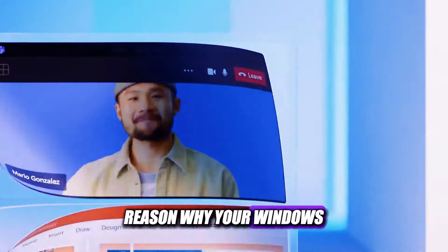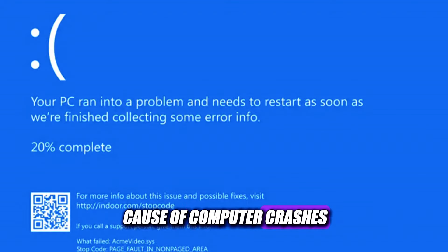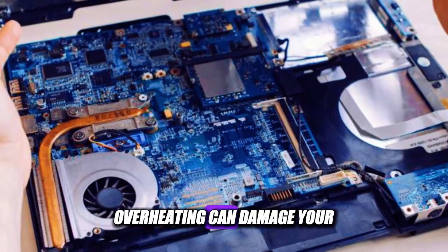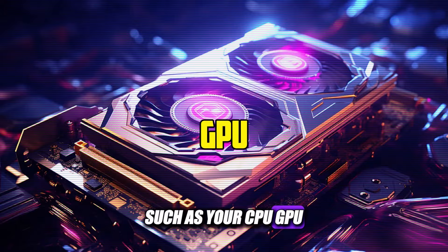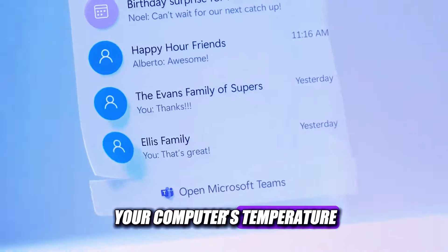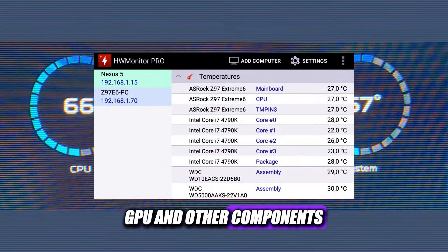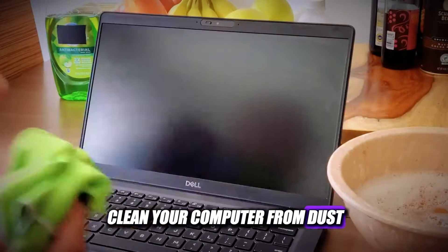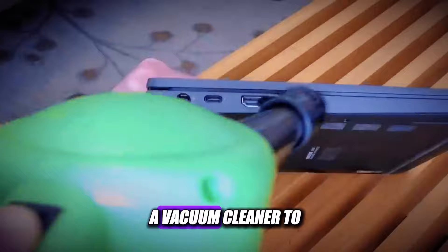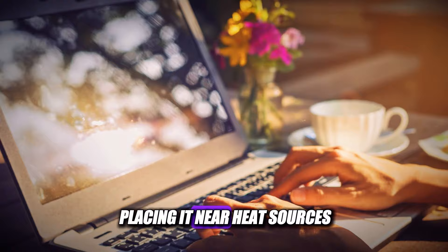The sixth reason why your Windows 11 computer keeps crashing is overheating. Overheating is a common cause of computer crashes. It can happen when your computer is exposed to high temperatures or when your cooling system is not working properly. Overheating can damage hardware components such as your CPU, GPU, RAM, or motherboard. To fix this, monitor your computer's temperature using a tool like HW Monitor. You also need to clean your computer from dust, dirt, and debris using compressed air, a soft brush, or a vacuum cleaner, and ensure adequate ventilation and airflow.